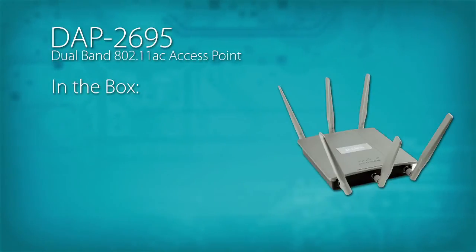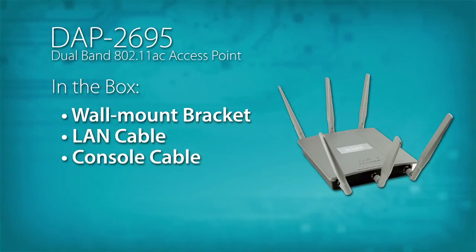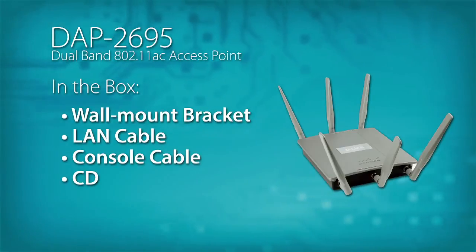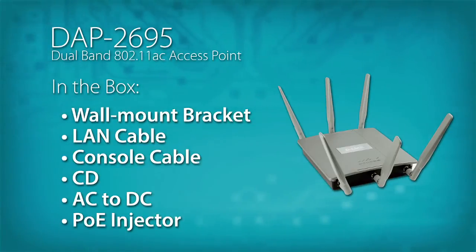Everything you need comes in the box with the access point, including a wall mount bracket, a LAN cable, an RJ45 to DB9 console cable, a CD with all the necessary user documentation, the AC to DC adapter, and a POE injector in case you're not using a POE switch.